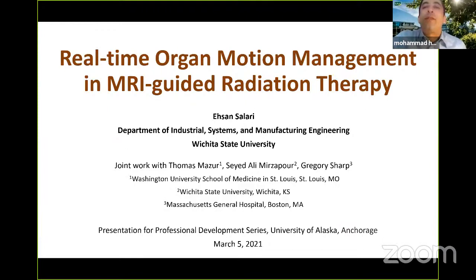Dr. Salari is an associate professor of industrial and systems engineering at Wichita State University. Dr. Salari received his Ph.D. in industrial and systems engineering from the University of Florida in 2011. His research interests are in the area of operations research with applications to healthcare systems and emerging technologies in cancer treatment.